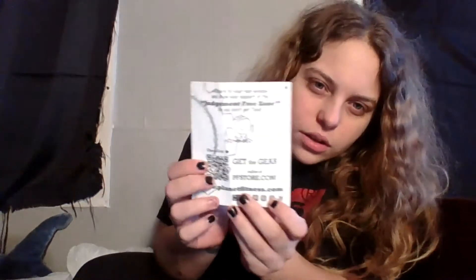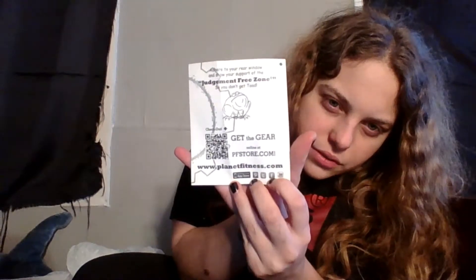And a sticker! It says there's more information on the back. So if you work out at Planet Fitness or want to order some stuff, go ahead and check them out — they also have a Pinterest.